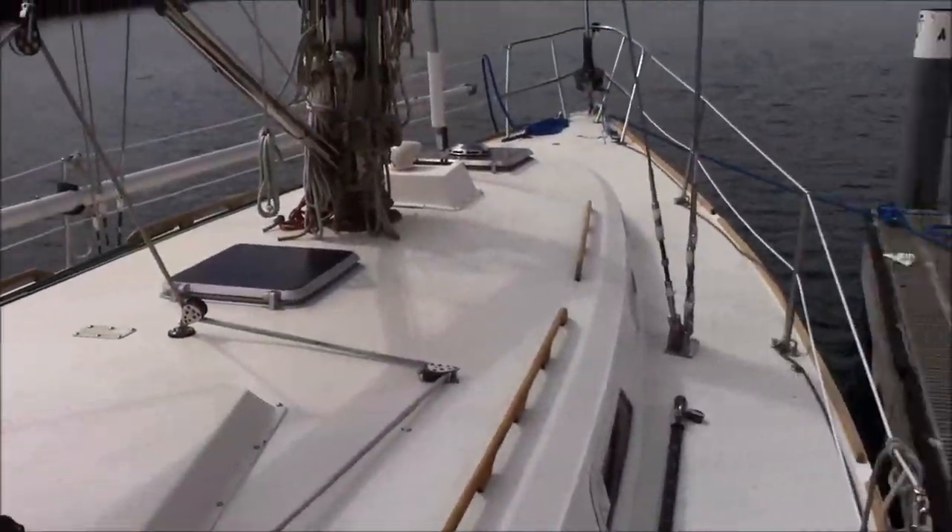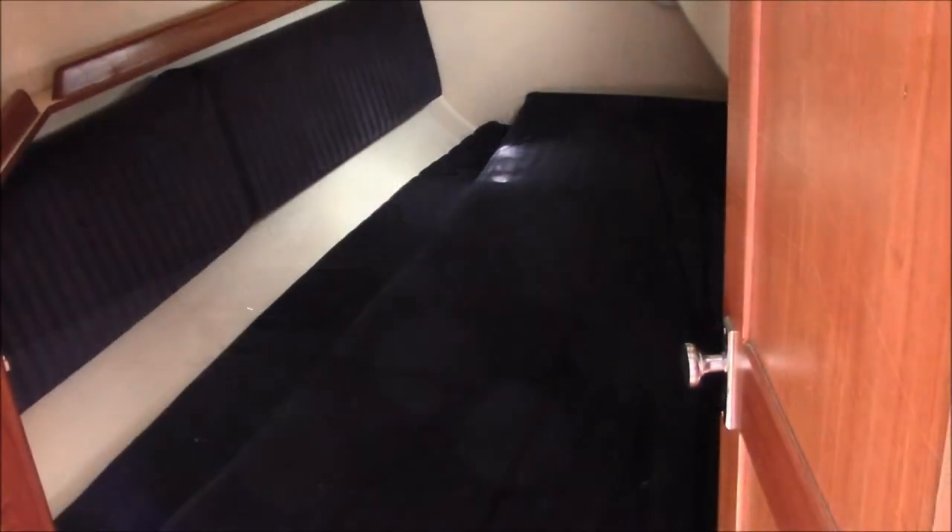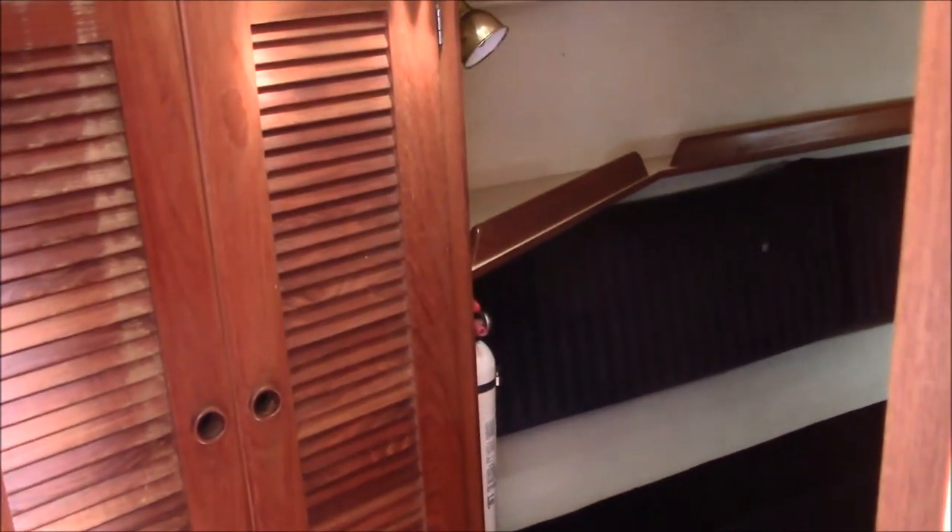A lot of volume on deck on this boat and a lot of volume down below as we'll see. Very large quarter berth in the Pearson 36, nearly a double, with hanging locker storage.